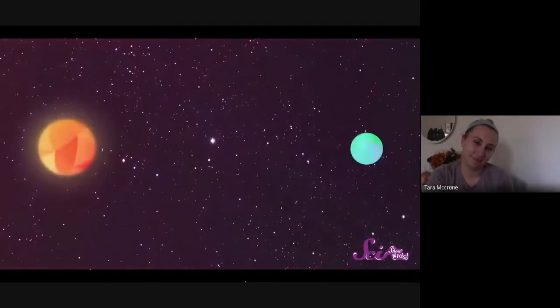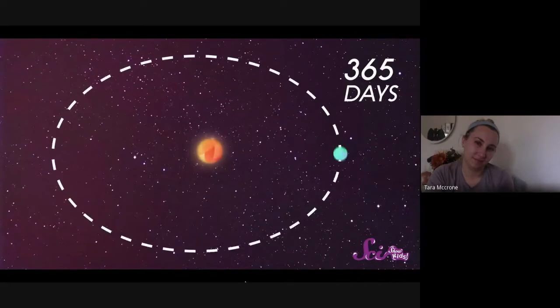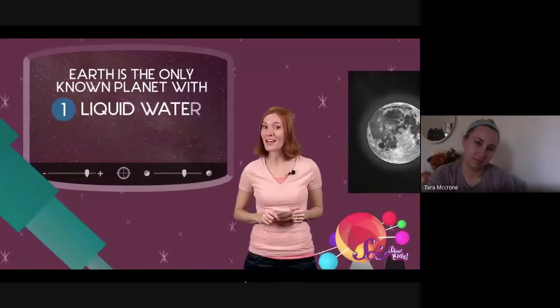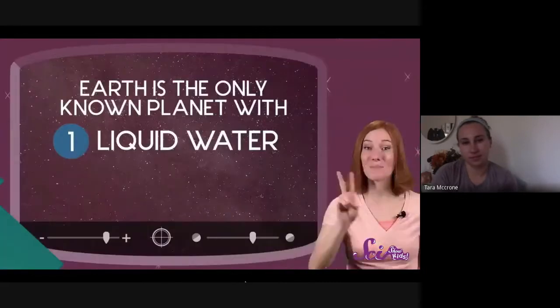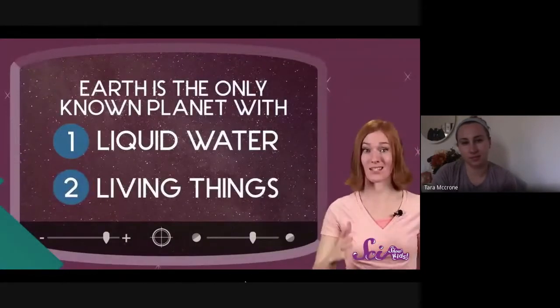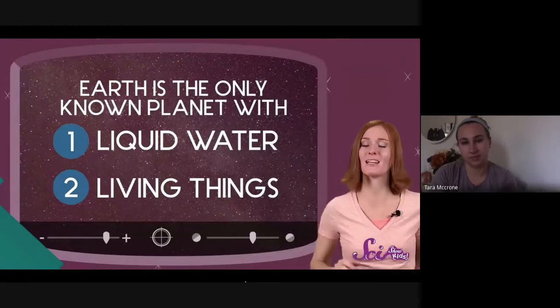Let's cool off and head to the next planet — Earth! Earth is about 93 million miles from the sun, and it takes 365 days for the Earth to orbit the sun. Earth is unlike any other planet for at least two reasons: number one, it's the only planet we know for sure has liquid water on its surface, and number two, it's the only planet we know has life on it — no other planets have plants, animals, or any living things.